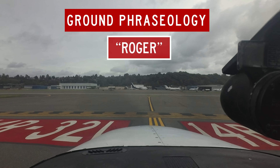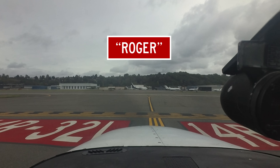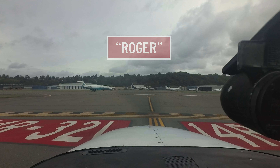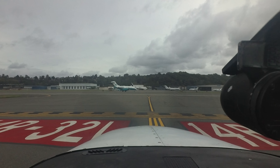Skylane 7241 Romeo ready at runway 14 right departing southeast bound. Skylane 7241 Romeo, Roger. Roger is not a clearance and it is not an appropriate response to a yes or no question. It only means that I received your last transmission. You should never respond to an ATC clearance or instruction with Roger in lieu of a proper readback.